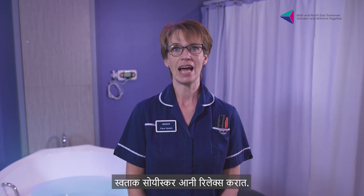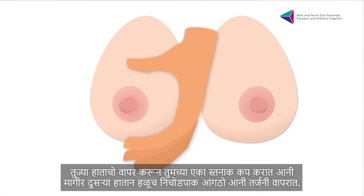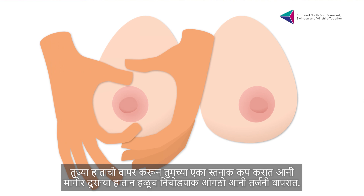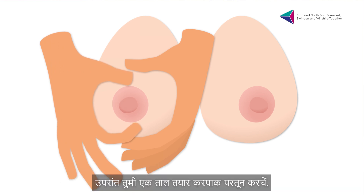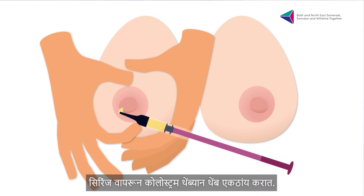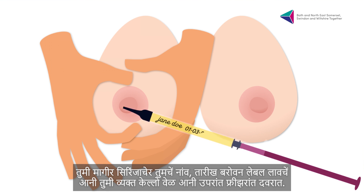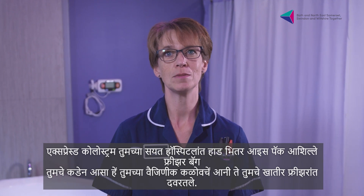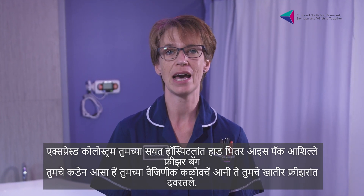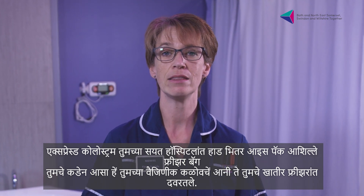Make yourself comfortable and relaxed. Try having a bath or shower first as the warmth will help. Use your hand to cup one of your breasts, and then with the other hand use your thumb and forefinger to gently squeeze. You should then repeat to create a rhythm. Collect the colostrum with the syringe drop by drop. Label the syringe with your name, date and time you expressed, and then put it in the freezer. Bring the expressed colostrum to the hospital with you inside a freezer bag with ice packs, and let your midwife know that you have it and they will put it in the freezer for you.